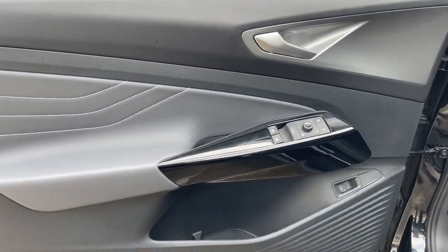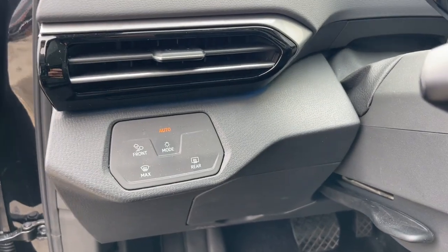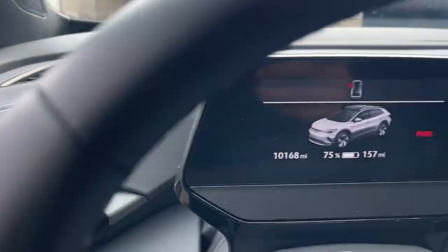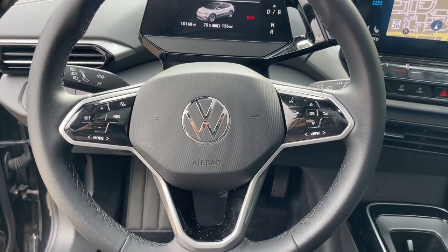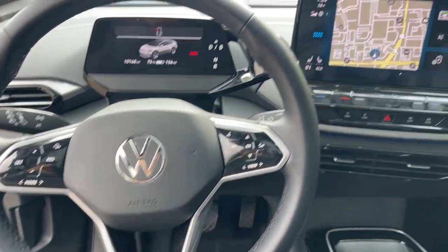From its clean, sweeping lines and spacious interior, to its tech-savvy touchscreen controls and suite of driver-assist safety features, this handsome EV infuses every journey with confidence.